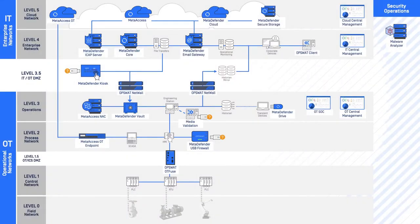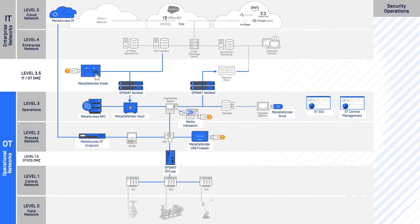Hi, my name is Benny. I'm the CEO and founder of Opswat. Our mission is to protect the world's critical infrastructure. For that, we have a platform with 21 products, a purposely built critical infrastructure protection technology, and a training academy. In this video, I'll go over the OT section of our platform.